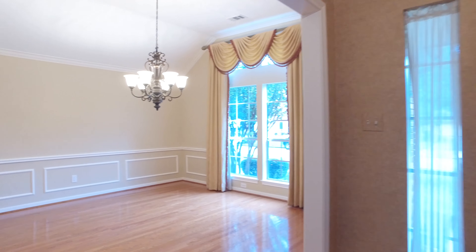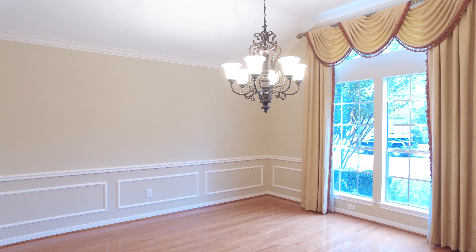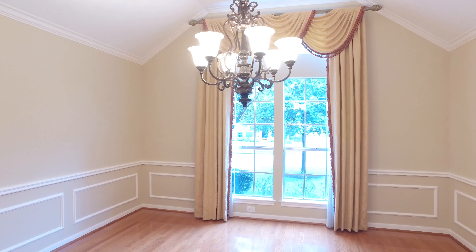This one-story home sits in the beautifully established community of Copperfield South Down Village, with a formal dining room boasting hardwood floor and crown molding.